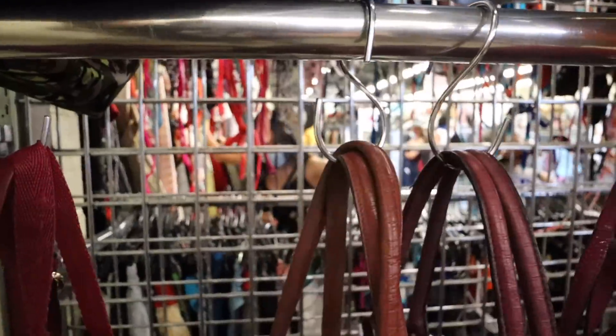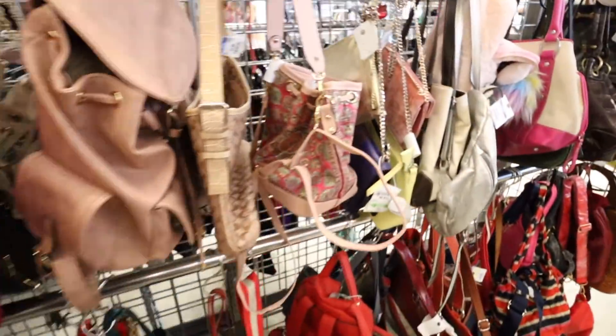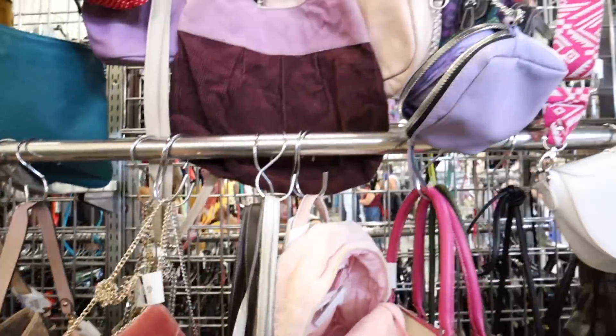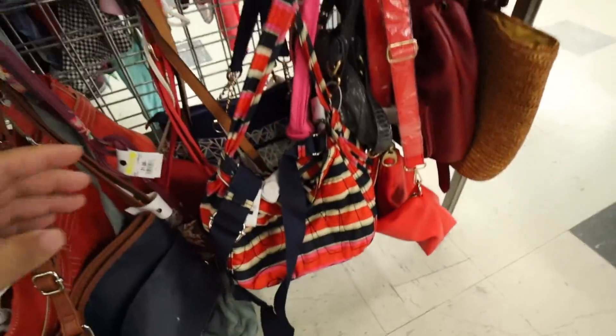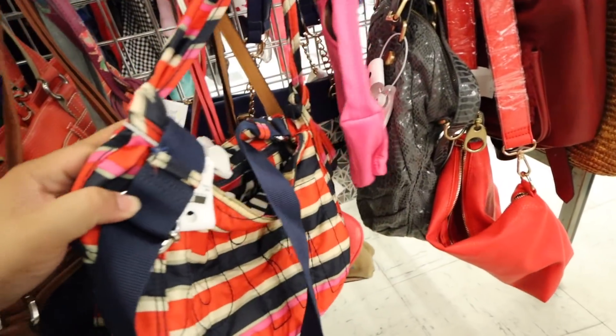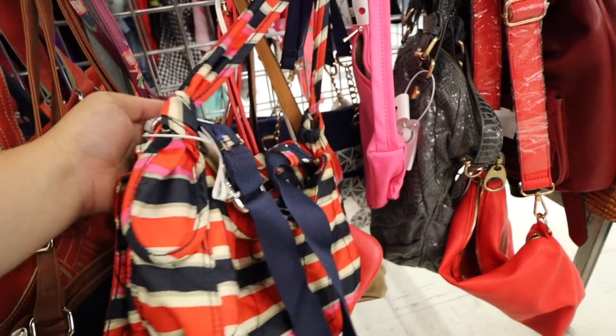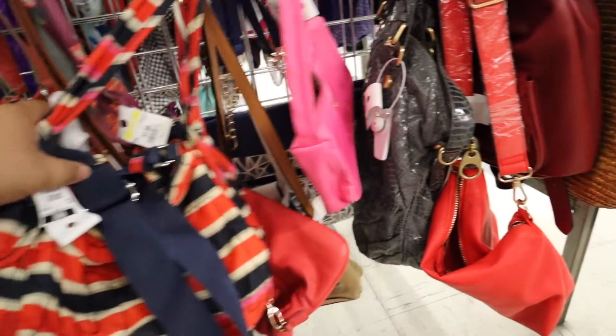Alexa and Yasmin are over there on the other side if you guys can see them — they're looking at the bikinis, the bathing suits. There's also this other Marc Jacobs here, but this one's also kind of expensive too, and it's a fabric one. This one is $40.